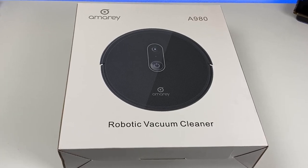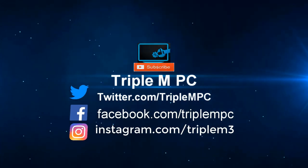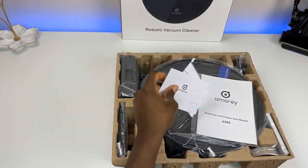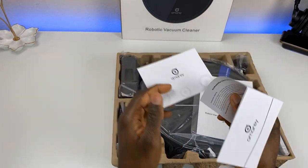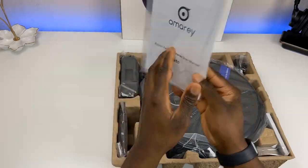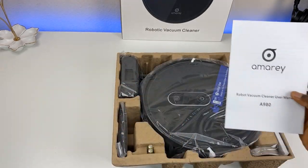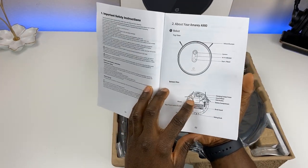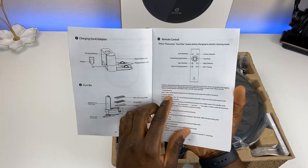Without further ado, let's see what's in the box. There's a lot of padding here to make sure it arrives safely. We have instructional booklets, warranty information, and the main manual — definitely worth a read, it goes over everything you need to know, including the remote control.